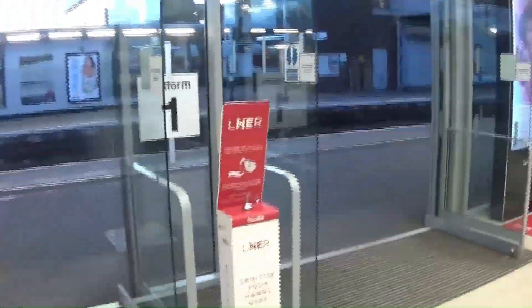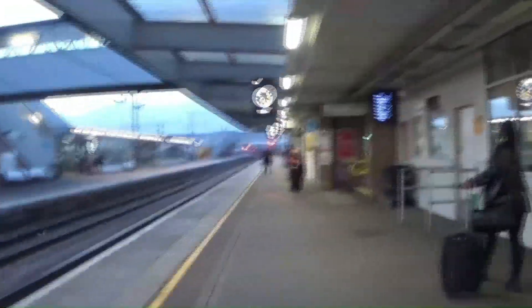Then we've got the main entrance here. Ticket centre. Got a Pumpkin coffee. Let me go through the ticket barriers. We've got a pasty shop - they had a good pasty shop. I'm off to the toilet.